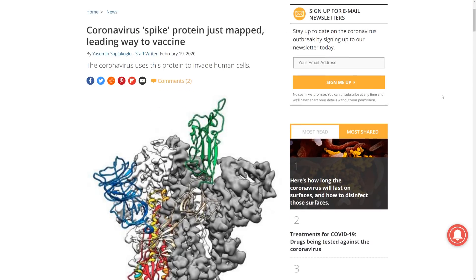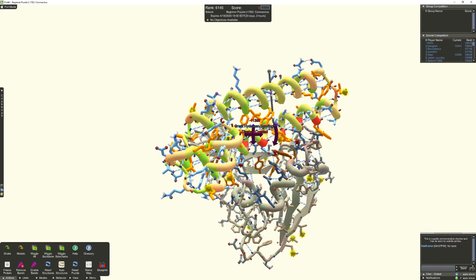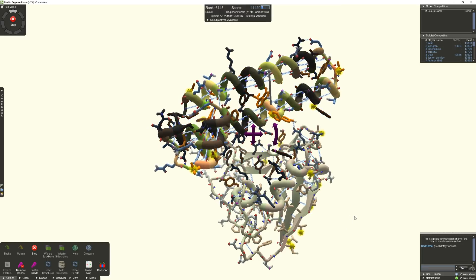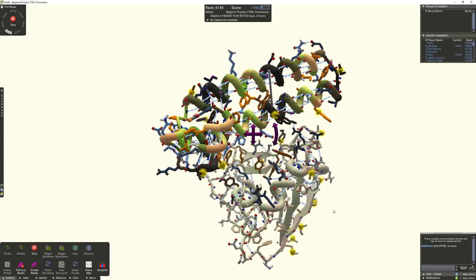What you're seeing here is the spike protein of SARS-CoV-2 — this is what the coronavirus uses to invade human cells. In this puzzle, the goal is to fold a protein that will bind with the virus, ultimately blocking its ability to attach to human cells and thus stopping the infection.